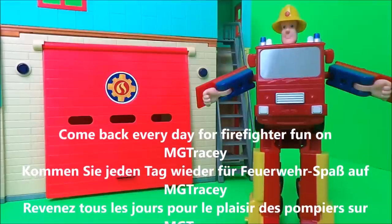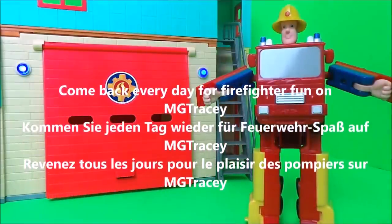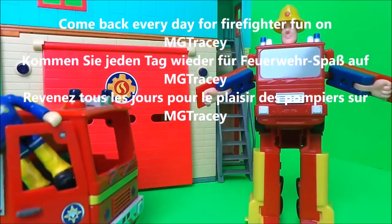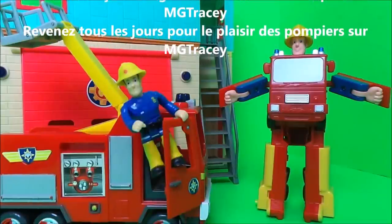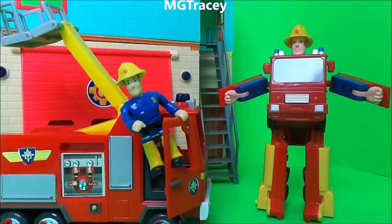So then guys, if you like Fireman Sam and if you like toys, be sure to like this video and be sure to subscribe to the MG Tracy channel. Shortly four boxes will appear — touch on one of those boxes to continue the Fireman Sam fun.